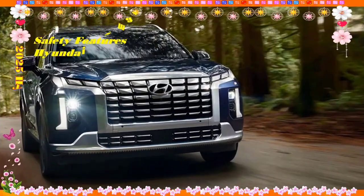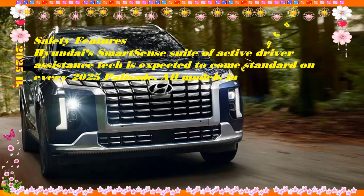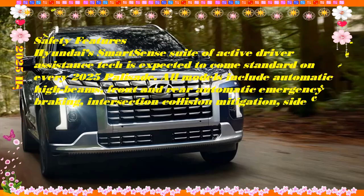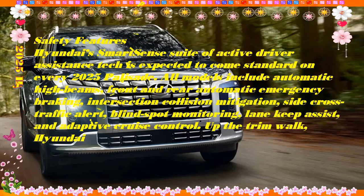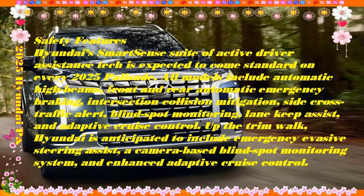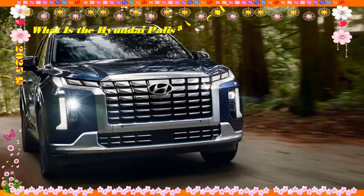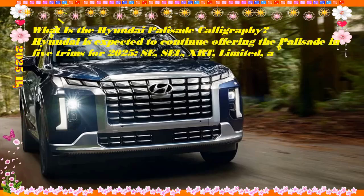Some versions have more blackout trim outside, but we're mixed on whether they're actually better looking. Permanent scowl aside, the Palisade has pleasant enough styling and a curvy tail end with big lights and overwrought details. It's pretty classy inside too, though Hyundai is stingy about upholstery and trim colors compared to the similar Kia Telluride. The frowning steering wheel fronts a twin-screen instrument cluster; buttons are grouped on the center console, which can take a bit of time to sort out.